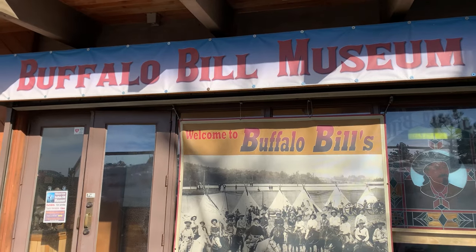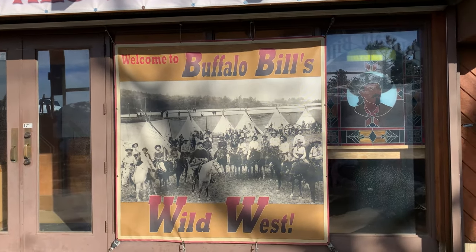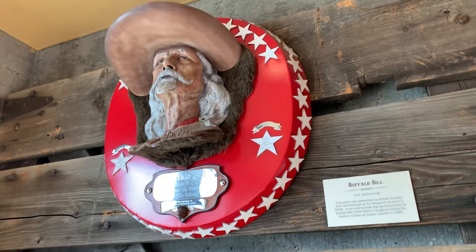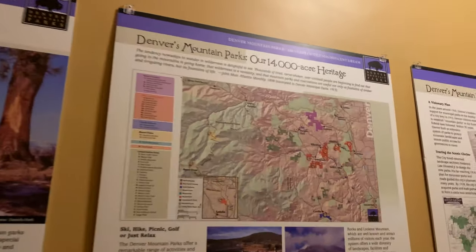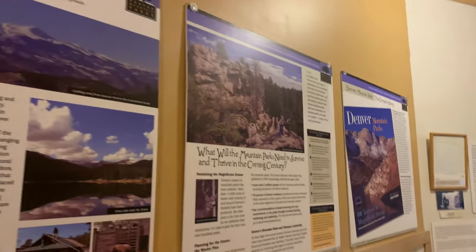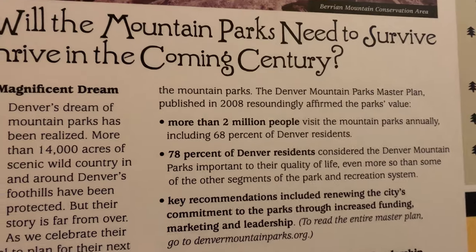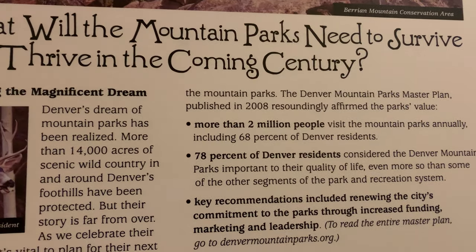Right next door to the gift shop is the Buffalo Bill Museum. It's only five dollars per person and we are going to go inside and learn more about this interesting fella named Cody, otherwise known as Buffalo Bill. Inside there's information on the Denver mountains throughout the years and what's to come for the parks. More than two million people visit the mountains annually, including 68 percent of Denver residents.